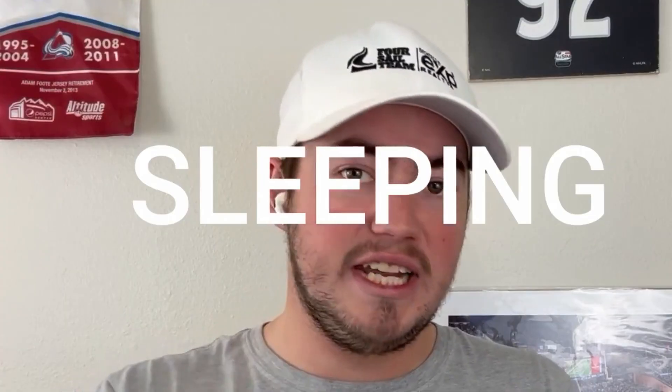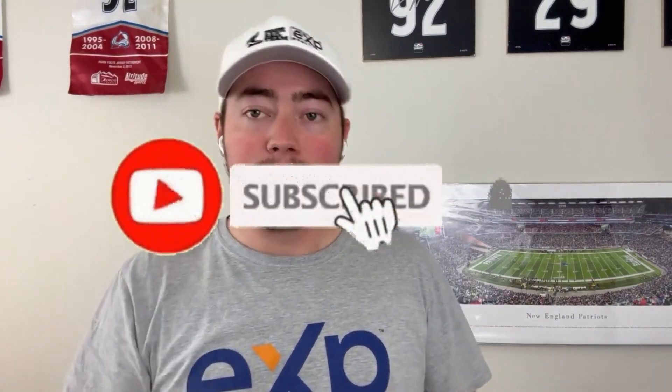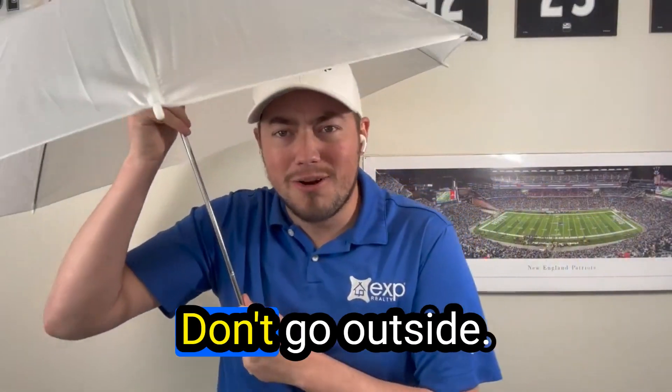What's up everybody, it's your boy Jason again from the For Sale Team at EXP Realty right here in Cheyenne, Wyoming. If you want to know everything about eating, working, sleeping, drinking, buying, selling — everything about Cheyenne, Wyoming — don't forget to hit the subscribe button and ring that little bell so you're always aware of when we get new videos out. If you're interested in buying or selling, reach out.